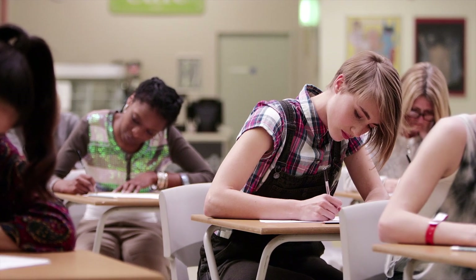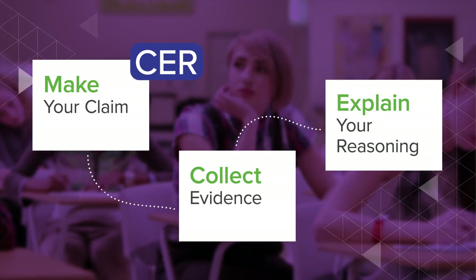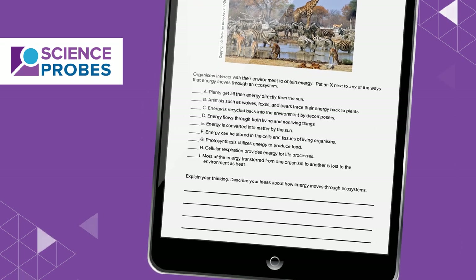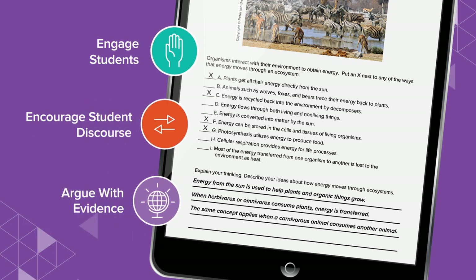As students investigate and solve each phenomena, they will use the CER framework to make a claim, gather evidence, and explain their reasoning. Science probes, found at the beginning of each unit, encourage students to think critically about the subjects they're about to learn, while helping teachers uncover any preconceptions.